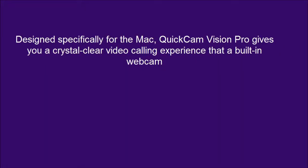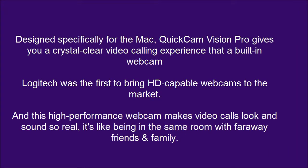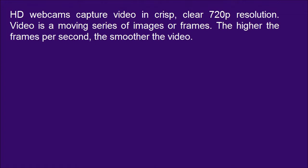Designed specifically for the Mac, QuickCam Vision Pro gives you a crystal-clear video-calling experience that a built-in webcam just can't match. Logitech was the first to bring HD-capable webcams to the market. HD webcams capture video in crisp, clear 720p resolution. Video is a moving series of images or frames — the higher the frames per second, the smoother the video.